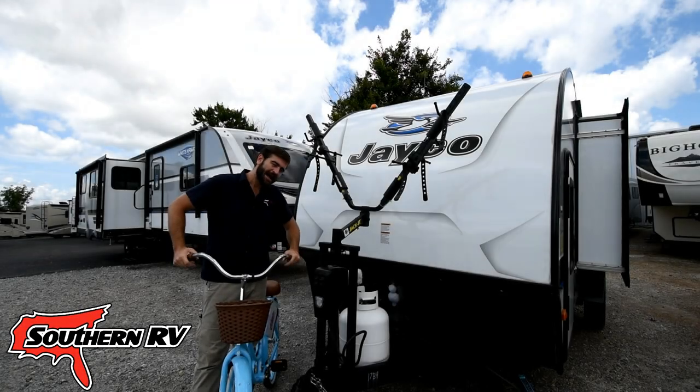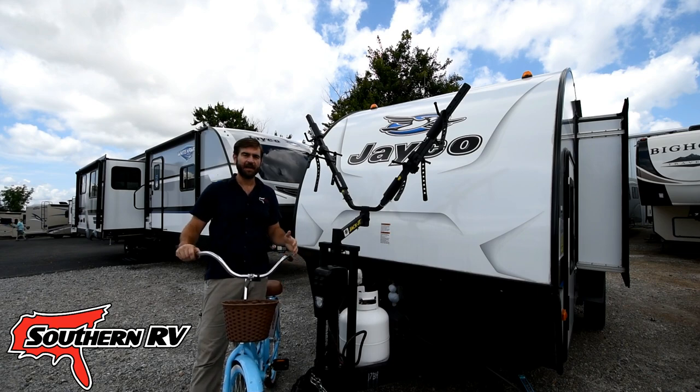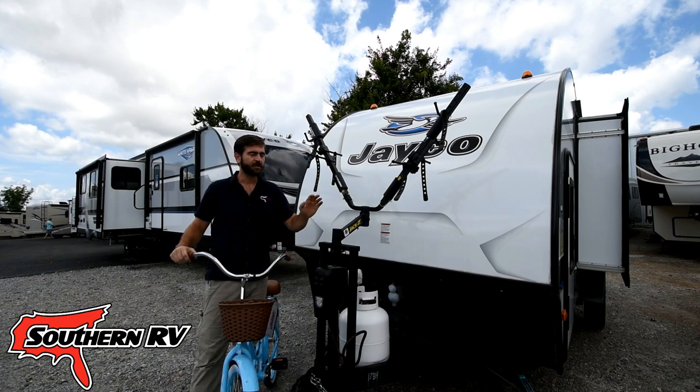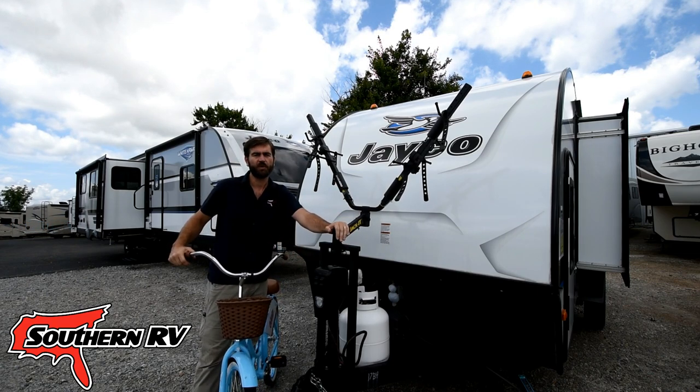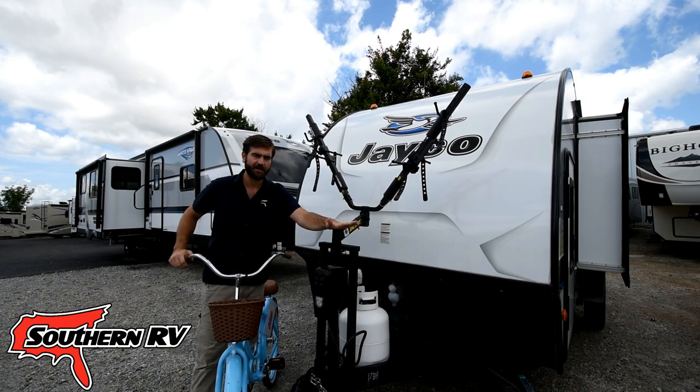Hey guys, welcome back to Southern RV TV. I'm your host Barry, and today we're here on the sales lot taking a look at a cool product that we have in the store here at Southern RV in McDonough. It's the Jacket Bike Rack.